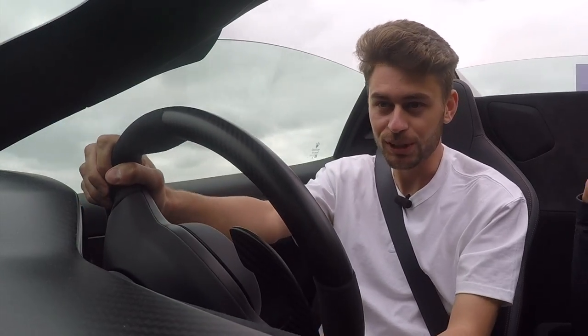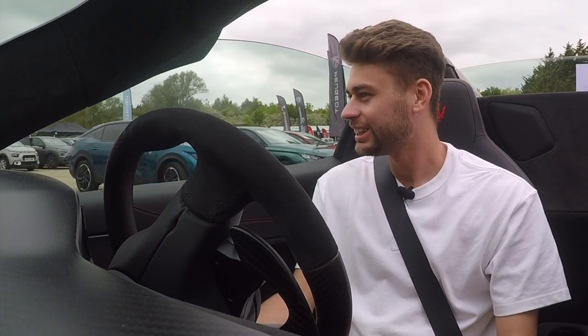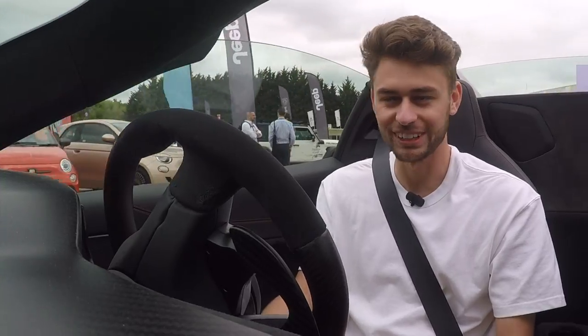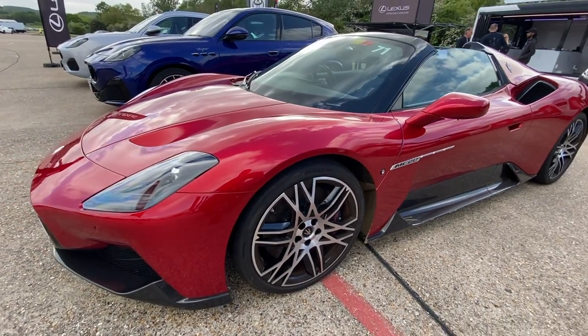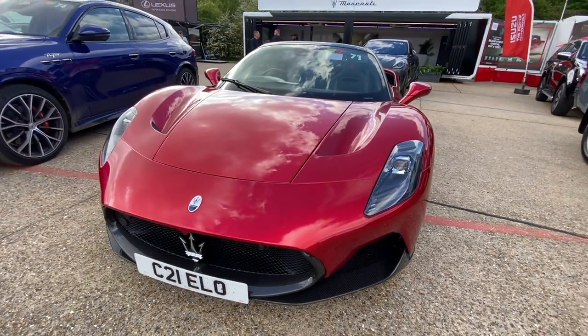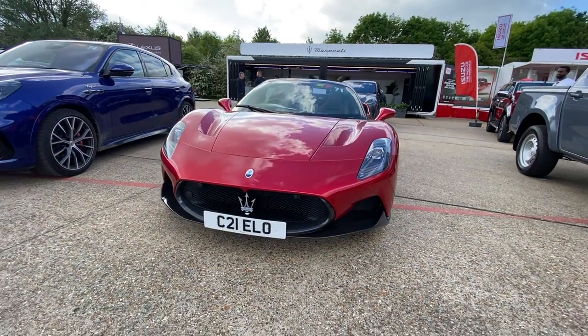This is just an absolute dream. Hello everyone, welcome back to Buckle Up. My name is Rob Wilson and by some miracle I am sat behind the wheel of a Maserati MC20 Cielo. This is a £232,000 bonafide supercar.